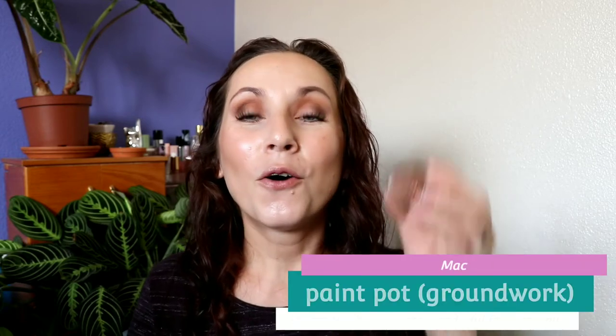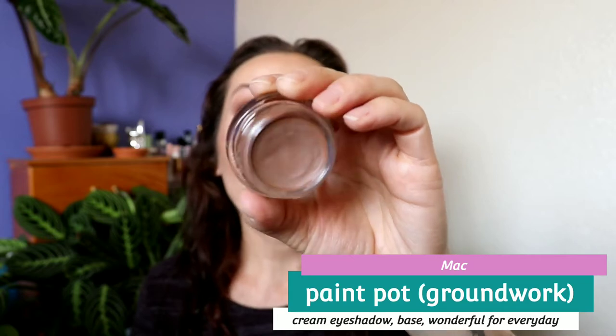The one makeup thing I have to mention is the MAC Paint Pot in the shade Groundwork. Oh my goodness, I can't put this down — I want to wear it every single day. It's so easy to use, so creamy, smooth, and blendable. They last all day. In the pan it looks just brown, but on a swatch or on my eyes it's a brown with some taupe in it — something special about this color that I normally would think is boring, but I love it. I bought this on Ulta's 21 Days of Beauty. I also bought the shade Painterly but haven't opened it yet because I only want to use this one.